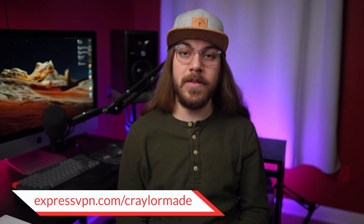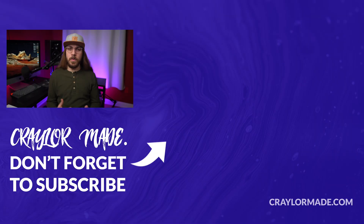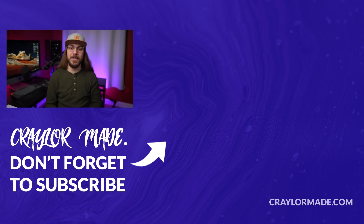Don't forget to check out the link in the description below to get three months of ExpressVPN free. So which password manager do you use? I'd love to know your thoughts in the comments down below. And if you liked this video, do be sure to hit that subscribe button and click the bell so you don't miss when I release new videos. With that said, I will catch you guys next time.